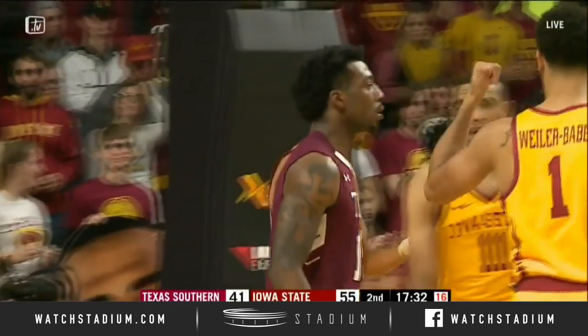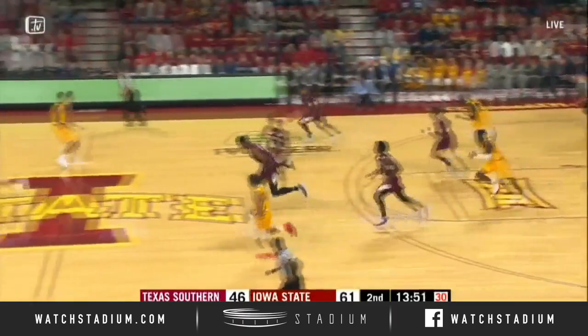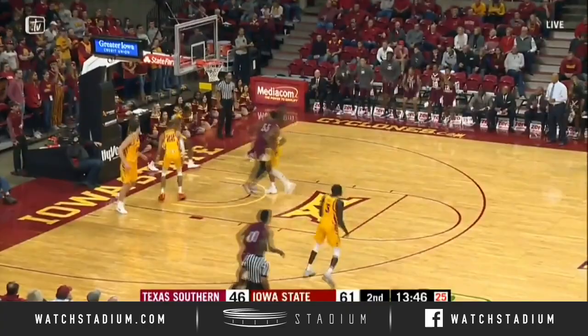It'll belong to Texas Southern. They bounce it in to Hopkins, and he got a layup, and it was fouled by Horton-Tucker on the inbounds pass. That's three now on Talon Horton-Tucker. The rebound controlled by Patterson. Here comes Texas Southern on the run, and a lob pass to Reid for a two-hand dunk.